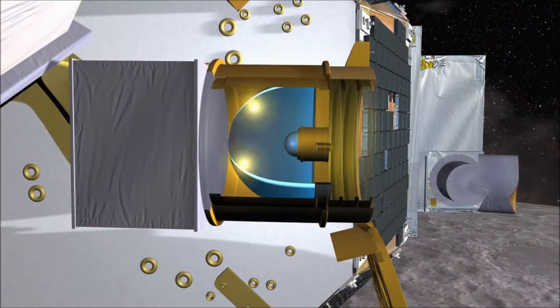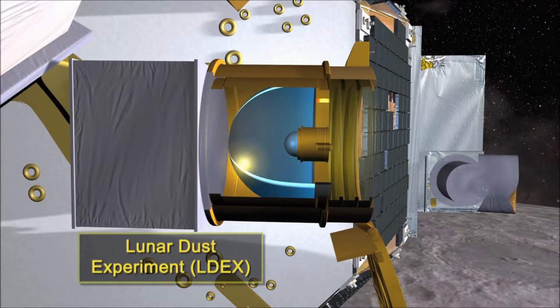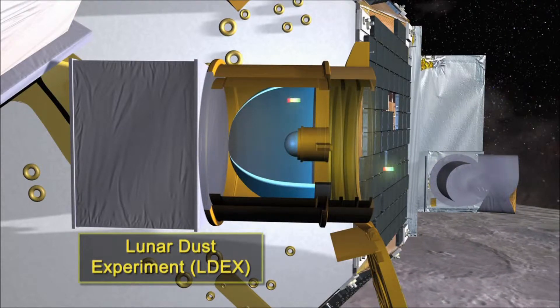The third instrument is the Lunar Dust Experiment. It will directly measure dust particles and analyze their masses.